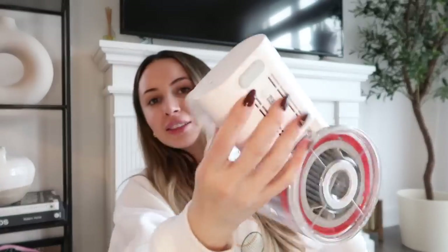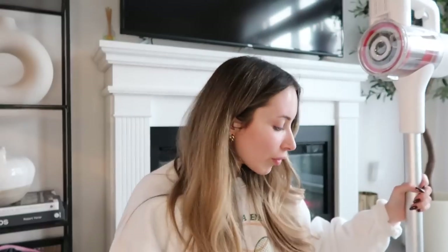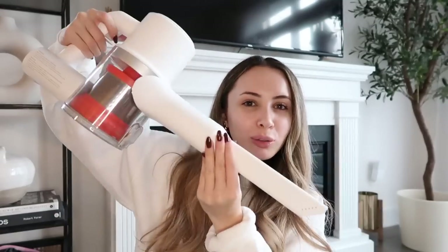I used to lean my vacuum against the wall and then hear it tumble to the ground, but with this one the rubber on the back keeps it standing — you don't have to worry about it falling over or scuffing your walls. With the Z1 Air you get the main vacuum head, but you can also switch to a narrow attachment that gets into all the little nooks and crannies and even fits into my door tracks to get all the dust out.